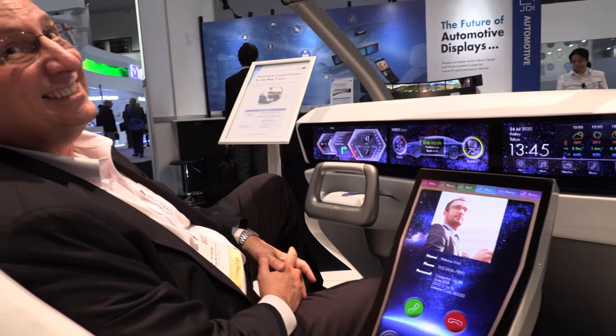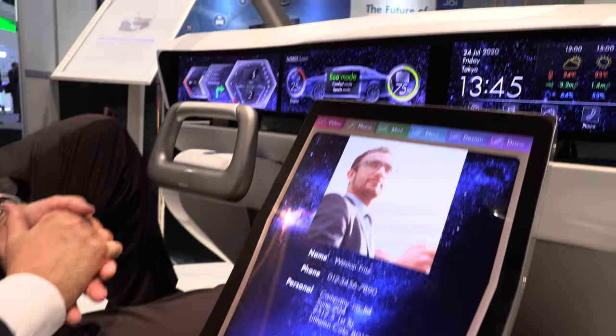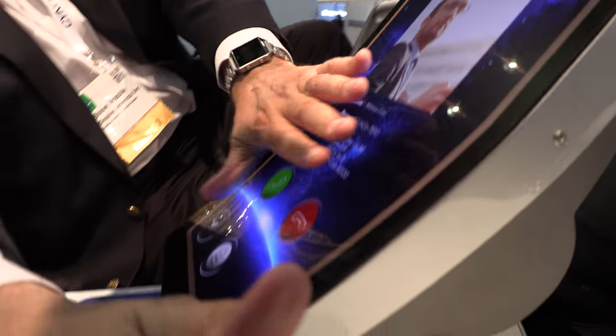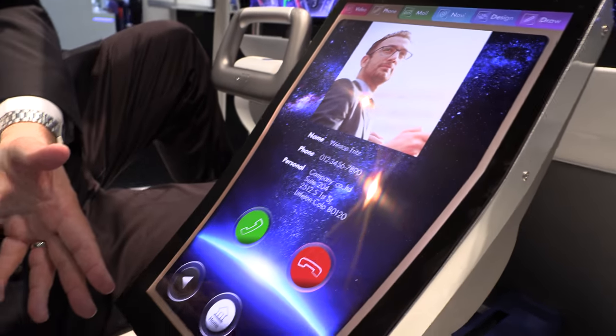These are some cool displays for the automotive market. We're trying to show some center stack displays as well as cluster and console. This is a little bit special in the sense that it's flat at the top, goes to a J-curve at the bottom, and it's actually shaped on the sides as well.